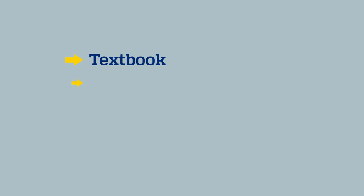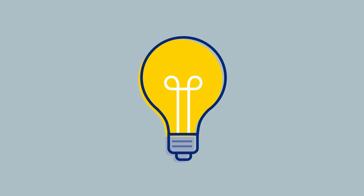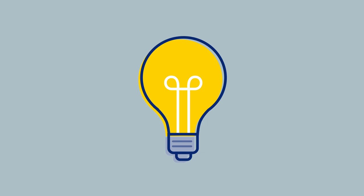More than a textbook, the model includes expanded evidence-based practice tools that walk you through the entire process, ultimately helping you improve patient care. So what are you waiting for? Use a proven method for providing exceptional patient care while strengthening your knowledge, all with the Johns Hopkins Evidence-Based Practice Model.